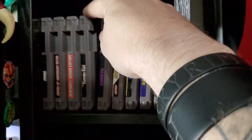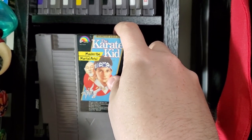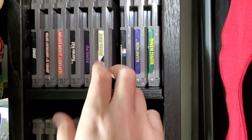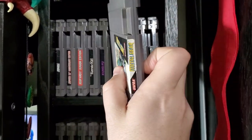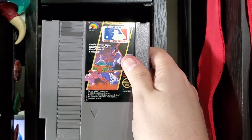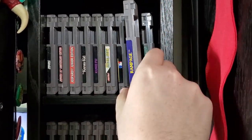Karate Kid — never played it, saw the movies. My wife wanted it because she used to play it, so I picked that up. Same thing with Kung Fu. Metal Gear is just iconic — come on, it's Metal Gear. Major League Baseball — I loved baseball growing up, still do. It's the only sport I really watch, along with racing.